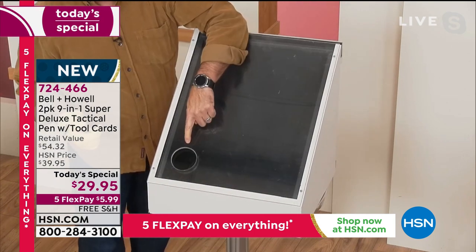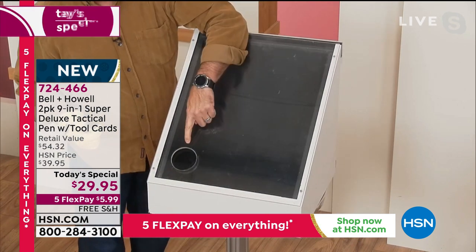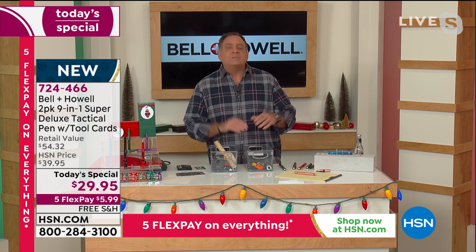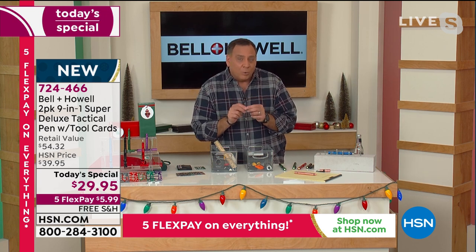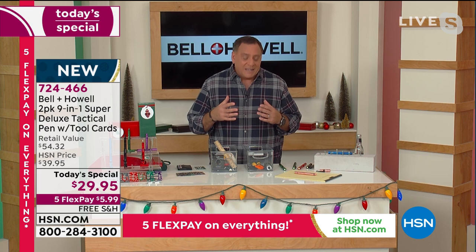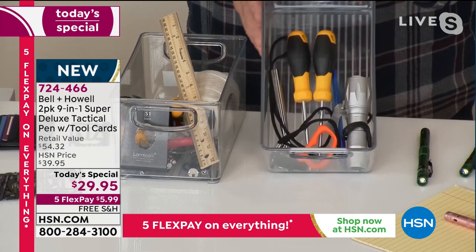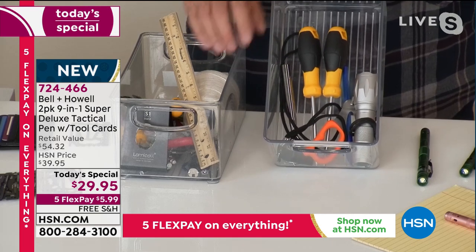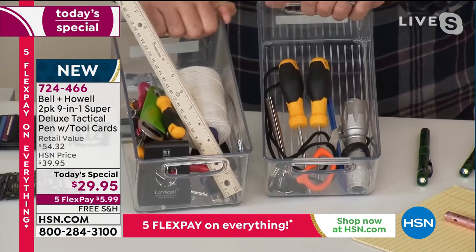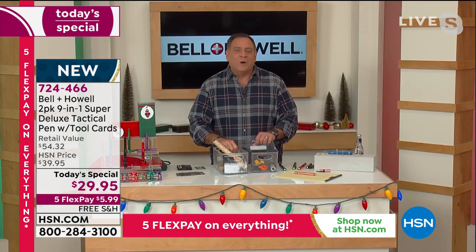Watch this - what I'm doing here is using one of the nine tools, which happens to be a window punch. You can see all I'm doing is giving a quick little tap on that tempered glass - the same thing you've got on the side windows in your car - and it shatters instantly. The reason is it's directing all the force of that one little point at the end of the tool. The pen alone comprises nine different tools, and with the credit card tool you're also receiving as part of the offer, that's another 41 tools.